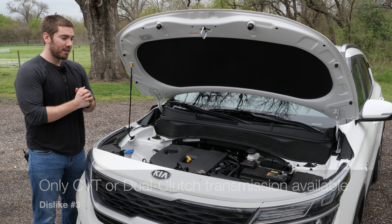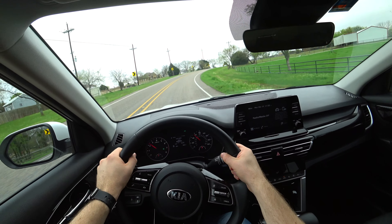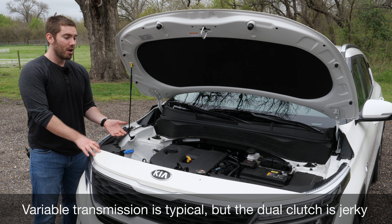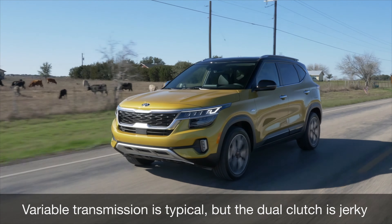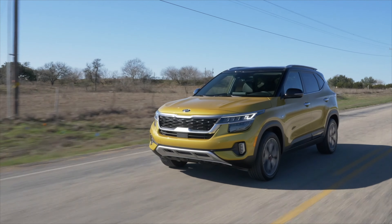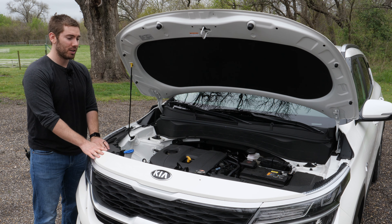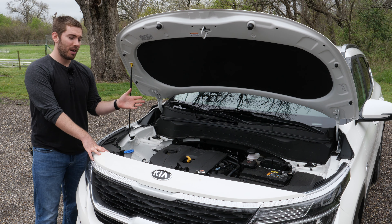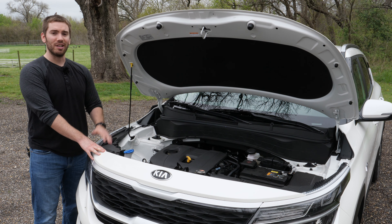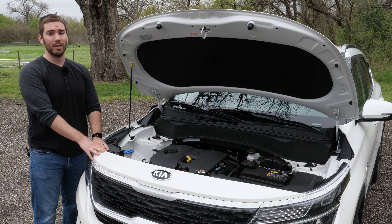My third dislike is that you don't get a regular automatic transmission, which is commonplace in vehicles of this price and size. You get a CVT mated to the base engine, or if you step up in power you get a dual-clutch transmission. I'm okay with the CVT for economy on the less powerful engine, but with the more powerful engine it would be nice to have a regular automatic instead. The seven-speed dual-clutch in Kia and Hyundai models can be quick and responsive but also really jerky and not fun on a daily basis.